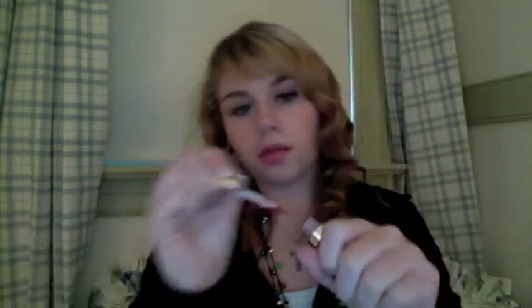My first favorite is this Buxom Love Gloss. I got it in the Holiday Collection and it's in the color Star — it's a really pretty berry color for the holidays. I've been wearing this like every day. I'm seriously in love with this color.